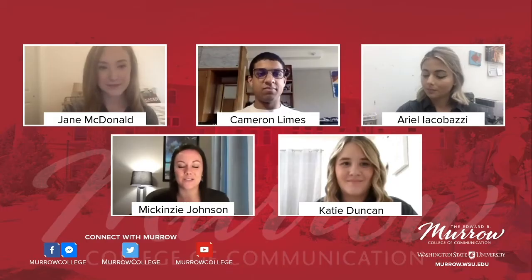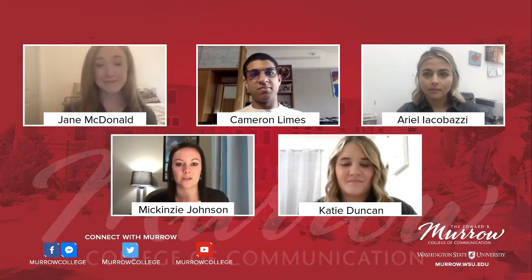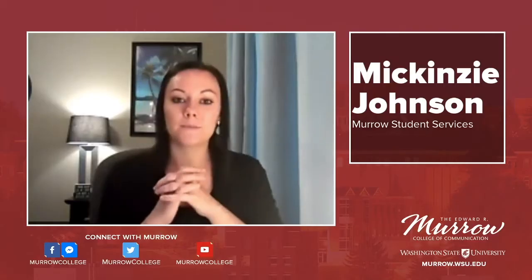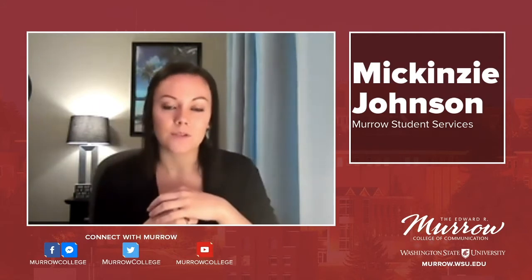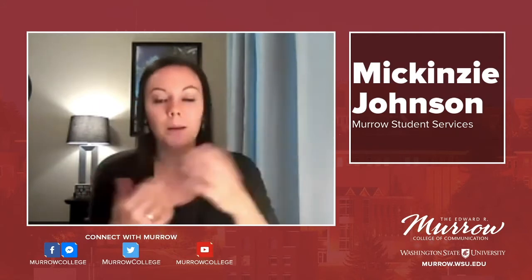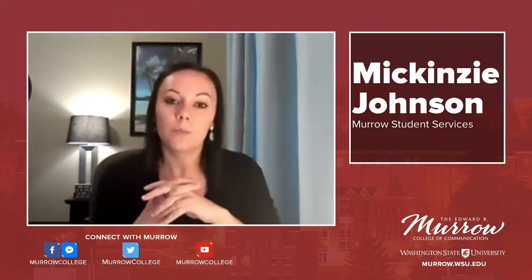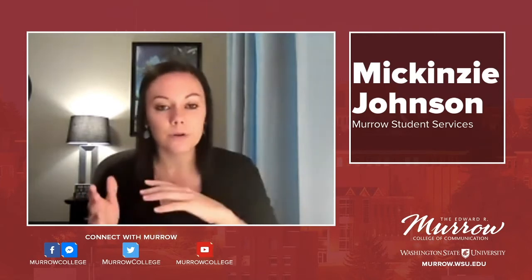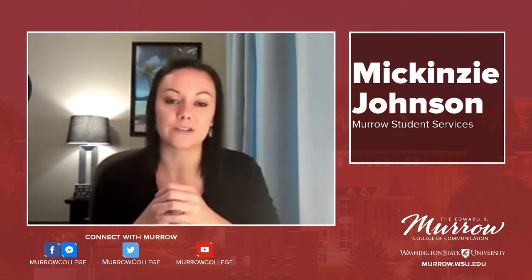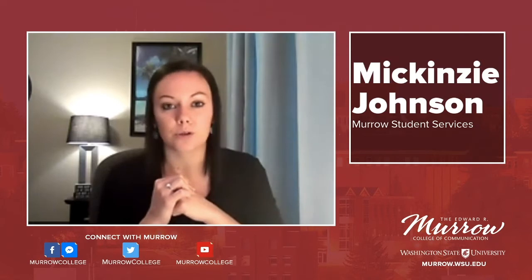I am joined today by our student ambassadors Katie, Jane, Ariel, and Cameron, who are going to share their screens and show you what they're using this semester as we all go virtual. Something important to keep in mind is that the Murrow College has always been really involved in these online programs, so even when we're not virtual you'll probably end up using these programs in your classes in the future.